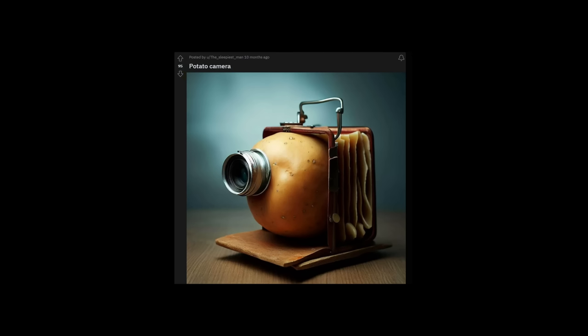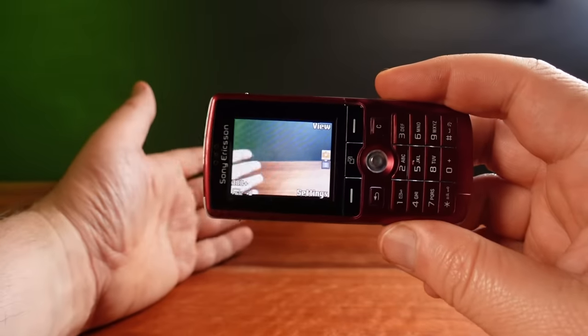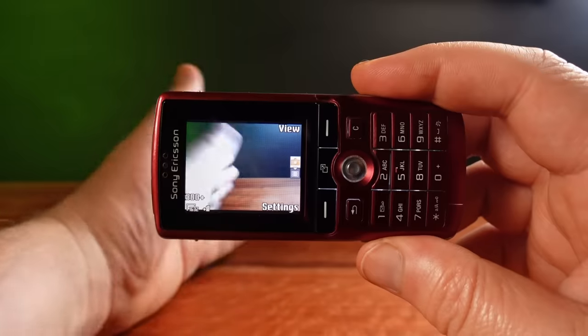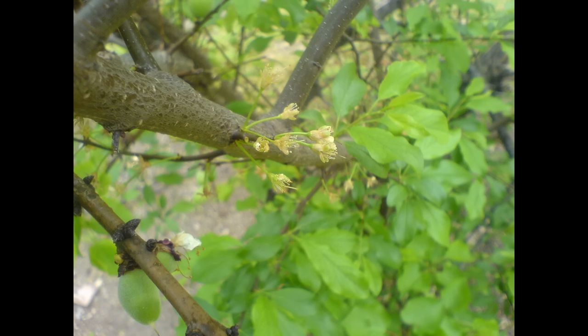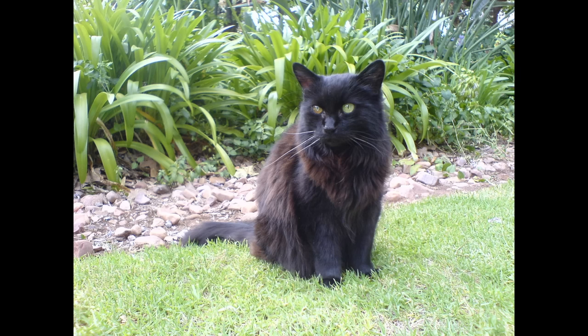Most phones at the time were still using low-resolution potato cameras, but the K750 featured a 2-megapixel camera in a phone so small that it really made you wonder why you were also carrying a point-and-shoot camera. With this phone, you could suddenly take worthwhile photos, like these. And 17 years later, you can still take an exemplary photo today.